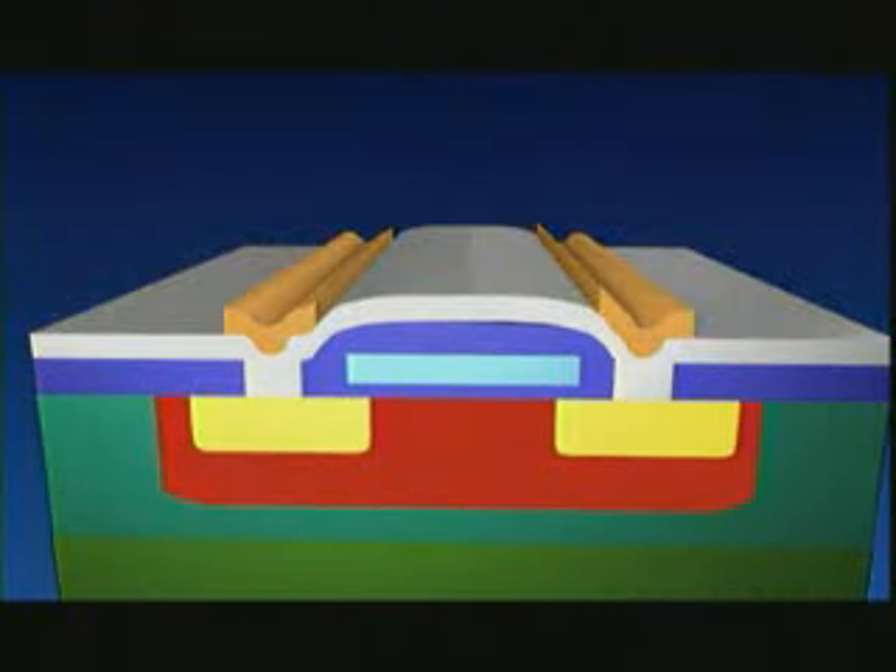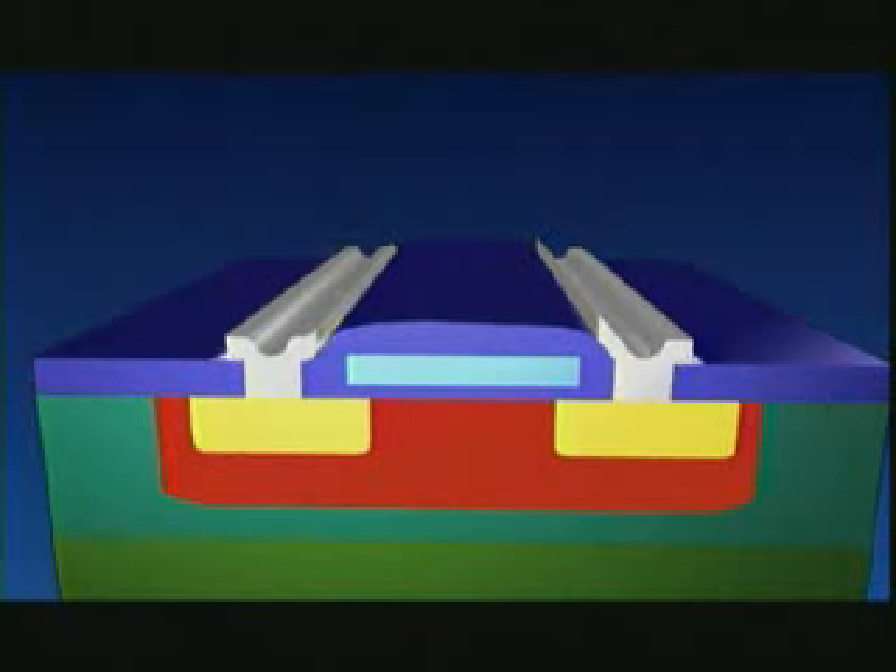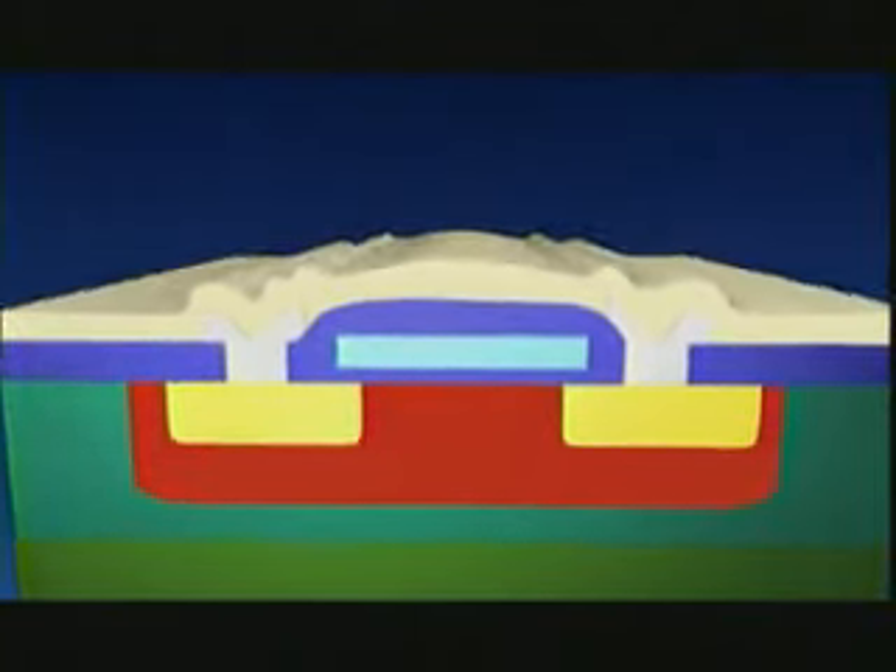The final step in the process is the connection of the various, almost invisible, tiny elements in the silicon. This is how we make an electronic circuit, an IC, or chip.